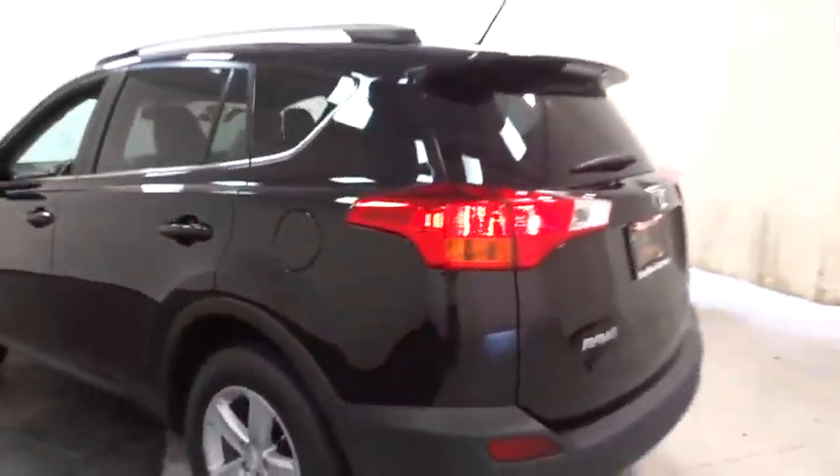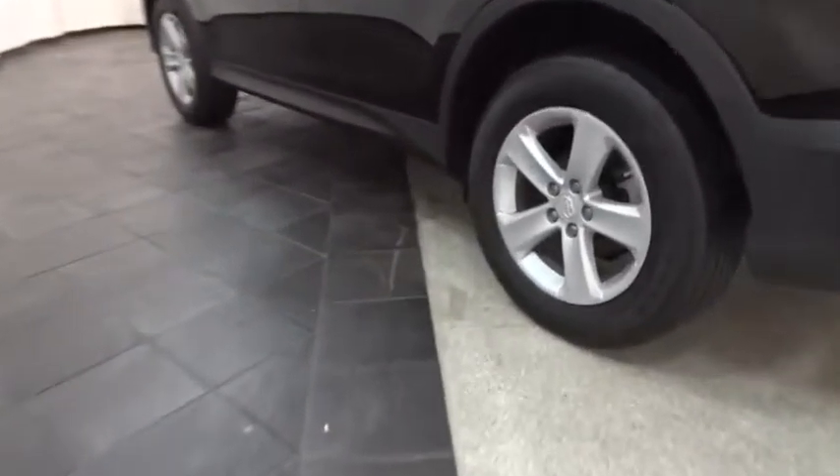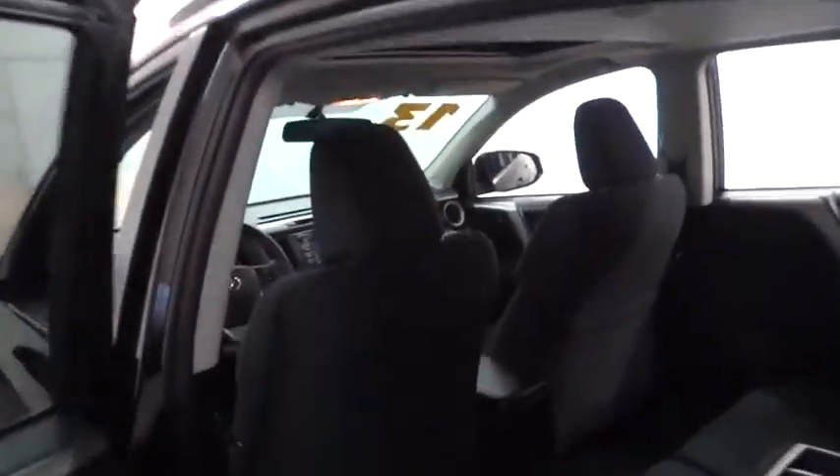CD player. This vehicle is Carfax certified one owner and qualifies for Carfax buyback guarantee. This vehicle offers reliability and good looks at a great price. So come in and take a test drive today.